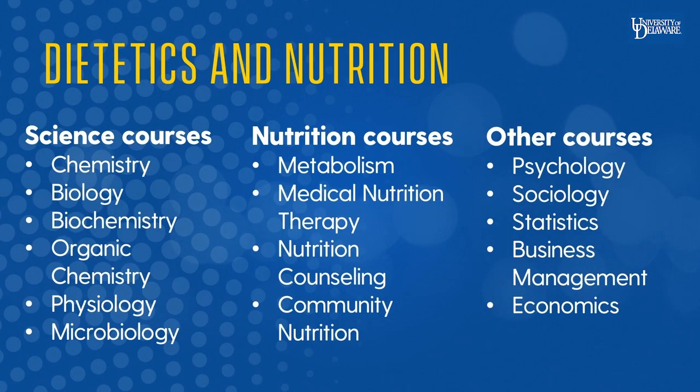The Dietetics and Nutrition major provides a strong foundation in basic science courses such as chemistry and biology, nutrition courses such as micro and macro nutrient metabolism, medical nutrition therapy, nutrition counseling, and community nutrition, as well as general courses in psychology, statistics, and economics.